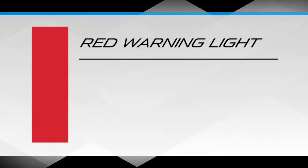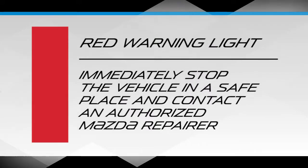Warning and indicator lights are colour-coded to help you instantly determine what action you should take. Just like a red traffic light, a red warning light means you should immediately stop the vehicle in a safe place and contact an authorised Mazda repairer.